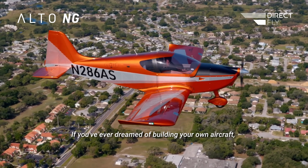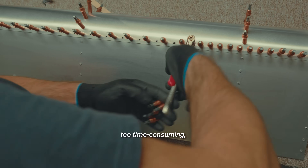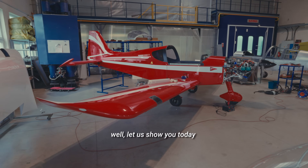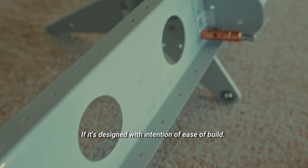If you've ever dreamed of building your own aircraft, but thought it was too complicated, too time consuming, requiring special expertise, or overall too expensive, well let us show you today that it's quite the opposite if it's designed with the intention of ease of build.